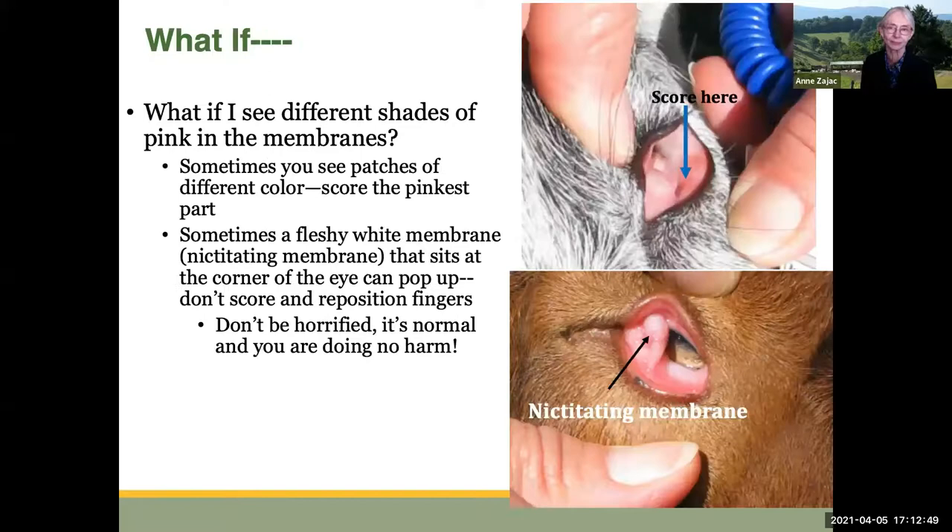Here are a couple of situations you might wonder about. What if you see different shades of pink in the membranes? Sometimes you do see patches of slightly different colors in that bed of mucous membranes — score the pinkest part; don't worry about the paler part. Sometimes you might see a fleshy white membrane called the nictitating membrane, or third eyelid, that sits at the inner corner of the eye and can pop up. Just reposition your fingers so it goes down again, because you don't want to score the nictitating membrane as it tends to be very pale.